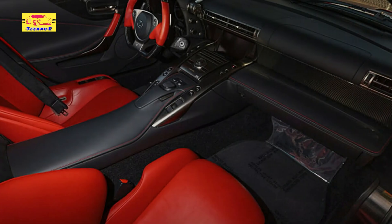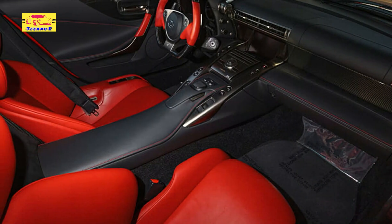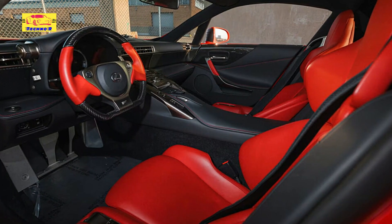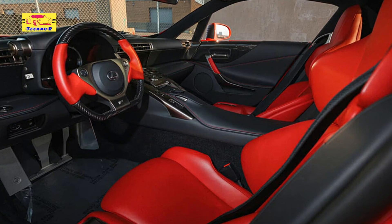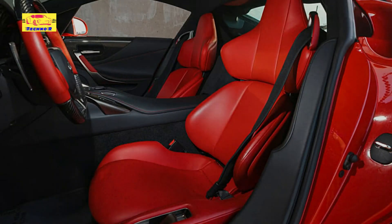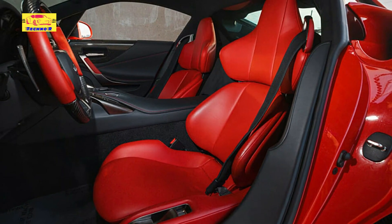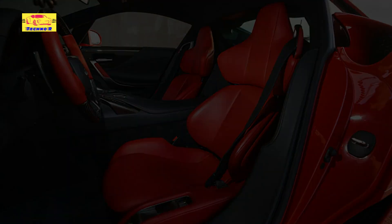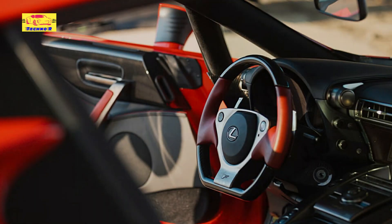This specific example is equipped with chrome 20-inch wheels, Brembo carbon ceramic disc brakes, and eye-catching bright yellow calipers. According to the auction listing, it holds the designation number 270 out of the total 500 LFAs produced. The low mileage has evidently preserved the exterior in excellent condition, and the interior shows minimal signs of wear.